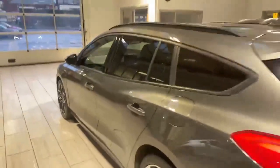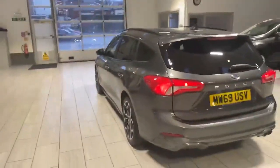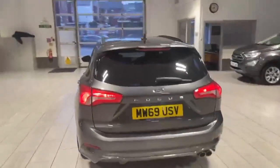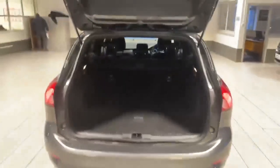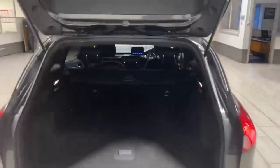It's got the benefit of the rear privacy glass giving you that extra bit of privacy in the rear. It's also got the rear parking sensors and a fantastic boot size with a 60-40 split of the rear seats.